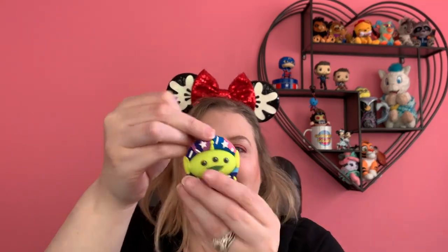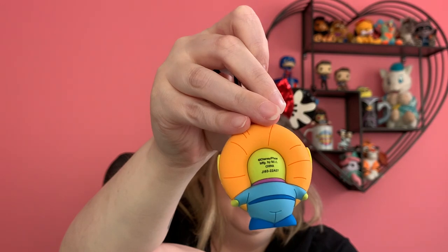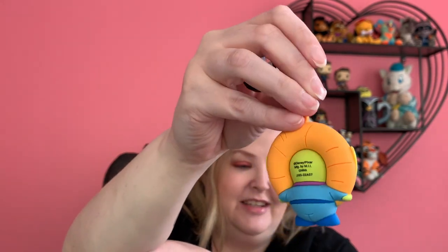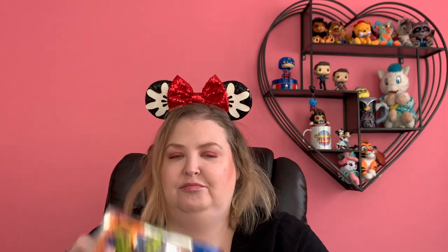Ooh — alien with a donut! Oh my gosh, look at his little butt. This one is huge. I don't know, I'm intrigued.